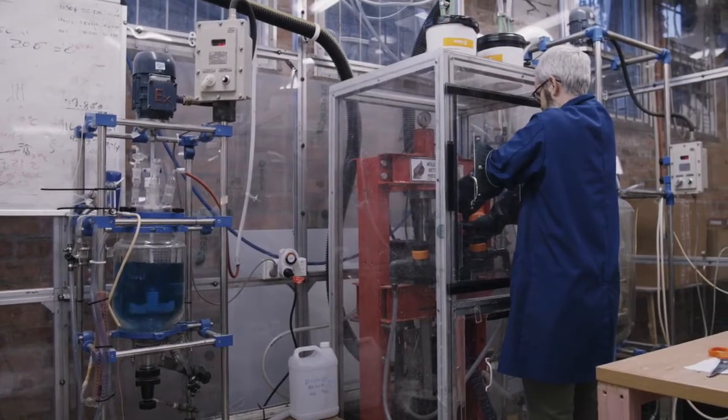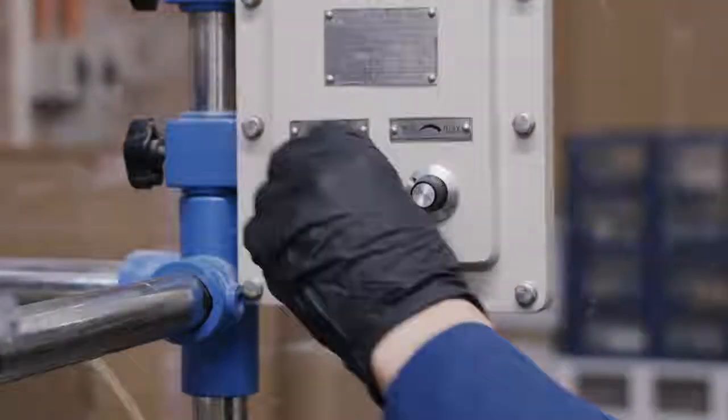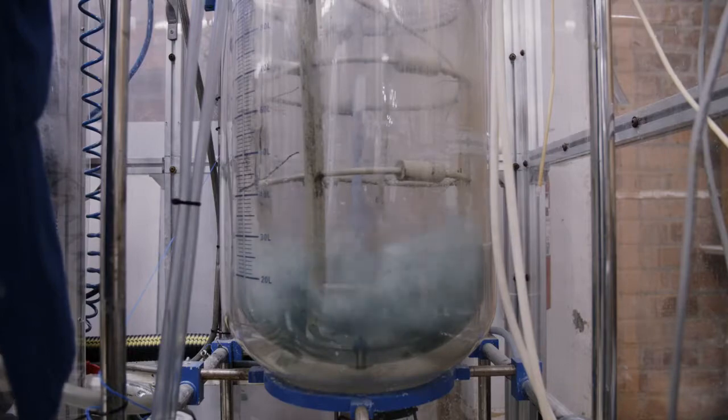We've developed a process that's entirely cyanide free, it's got a low carbon footprint, and the key to the process is it's entirely scalable.